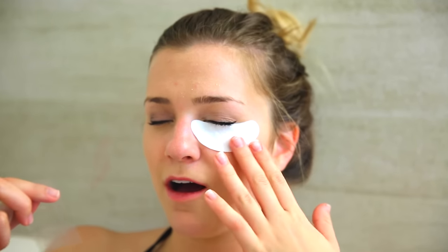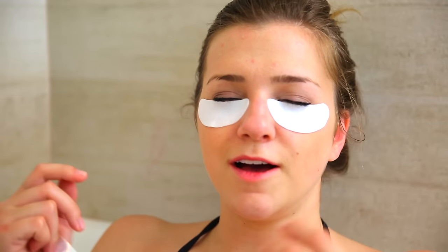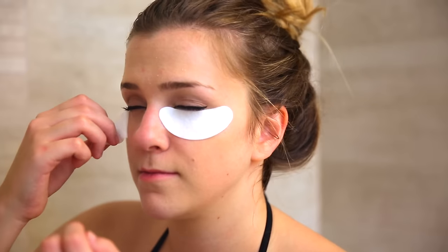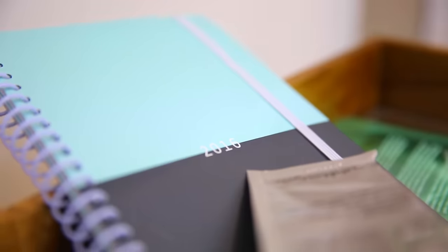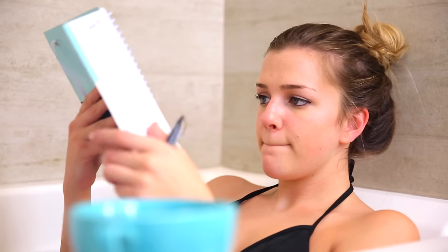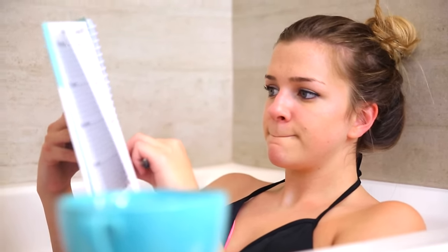I'm putting an eye mask under my eyes — it was really cold so my reaction was like, whoa! — and then I'm just peeling it off. And if I'm still taking a bath by this time, I like to write in a planner and plan out what I'm doing the next day or the next week.